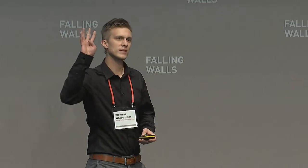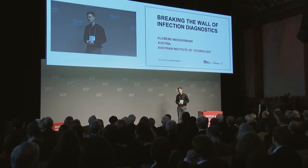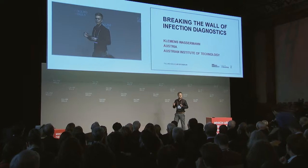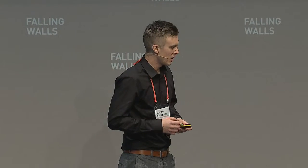Ladies and gentlemen, every four seconds one life is taken because a bacterial infection got diagnosed too late. So why are we these days still faced with the most fundamental problem of late diagnosis? Well, because it's just impossible to detect only a few bad guys amongst so many good ones.